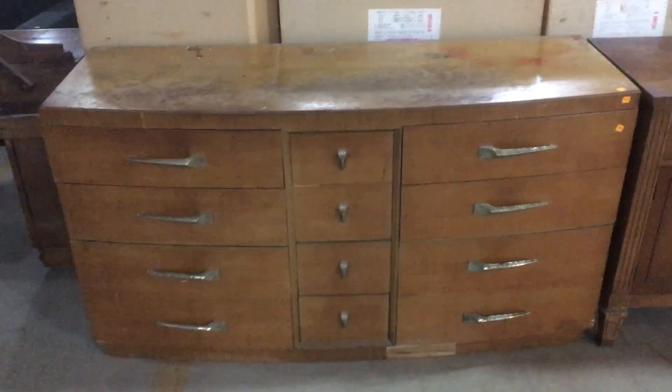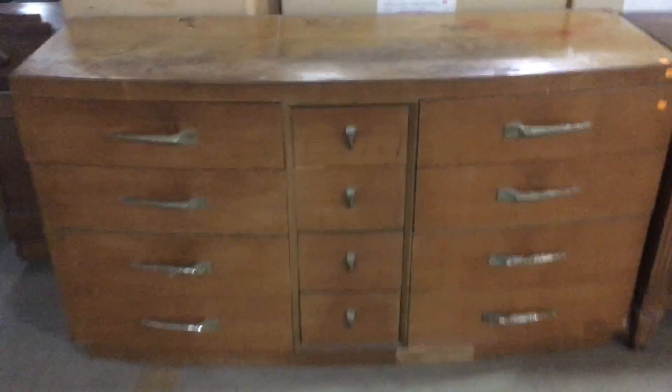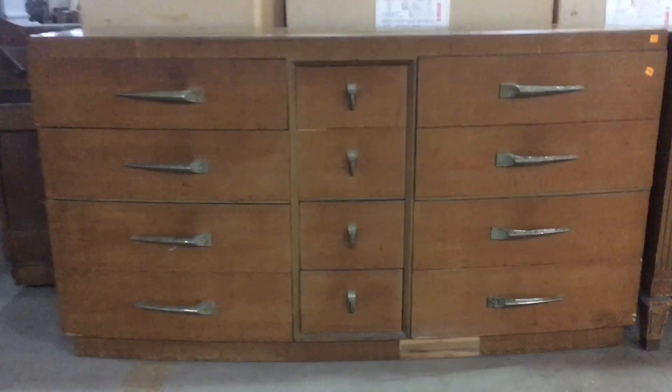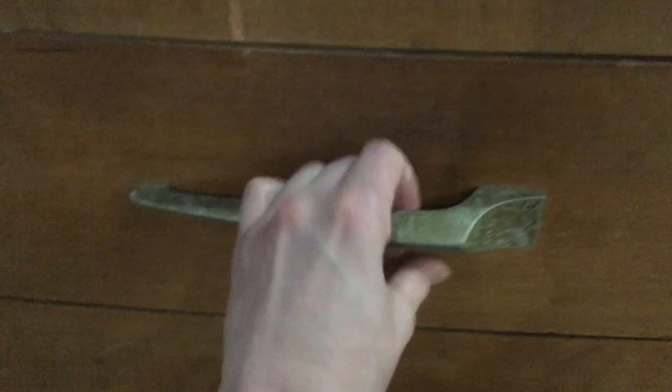This piece right here is the reason I was inspired to do that because I think it's really beautiful. It's got some beautiful Art Deco style. And look at the hardware — it reminds me of vintage car handles. It's just so sleek.